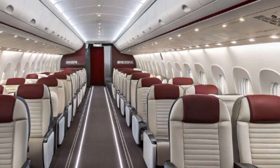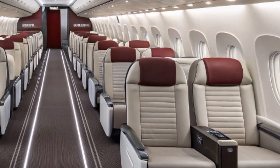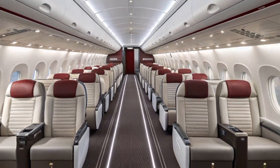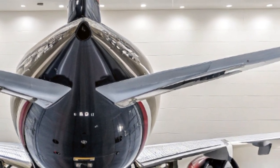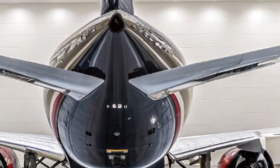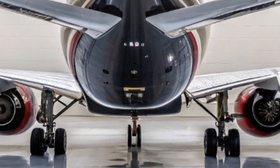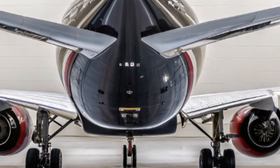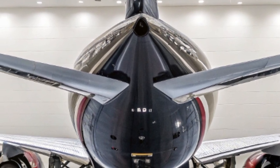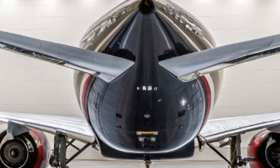However, the journey of the 777X hasn't been without its challenges. Originally expected to enter service in 2020, the aircraft faced multiple delays due to design changes, certification hurdles, and supply chain issues. The global pandemic further slowed the pace as airlines re-evaluated fleet plans amid a drop in long-haul travel demand. Despite these setbacks, Boeing continued rigorous flight testing and worked closely with regulators to ensure the aircraft meets the highest safety standards.